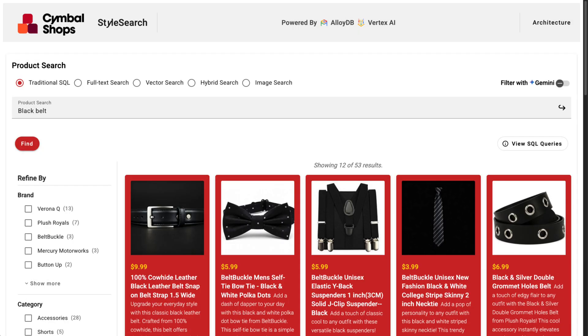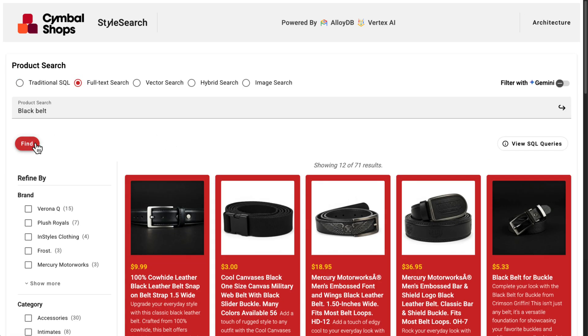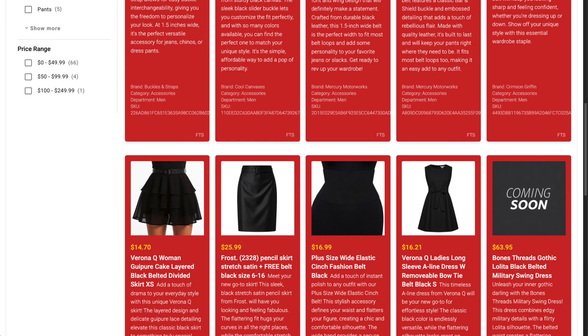Symbol Shops could improve their search experience using built-in full-text search in Postgres, a feature fully supported by AlloyDB. Now, searching 'black belt' gives me much better results.